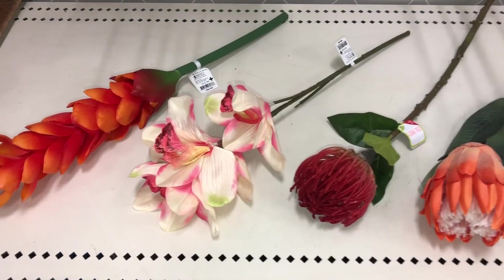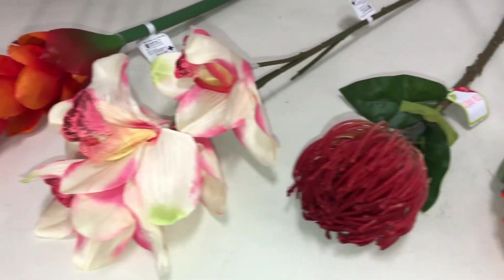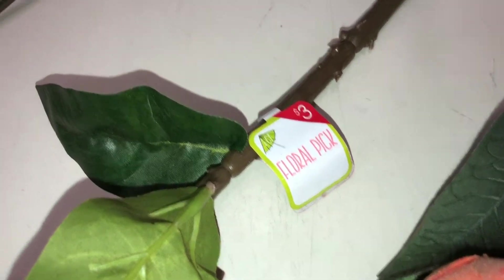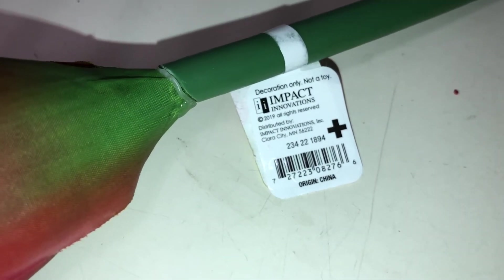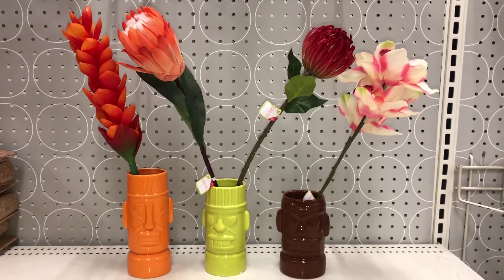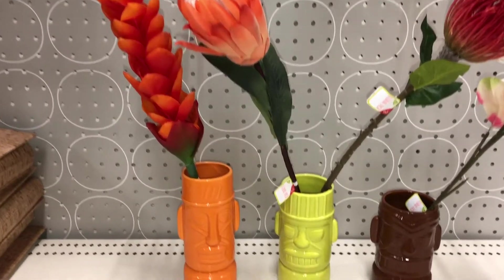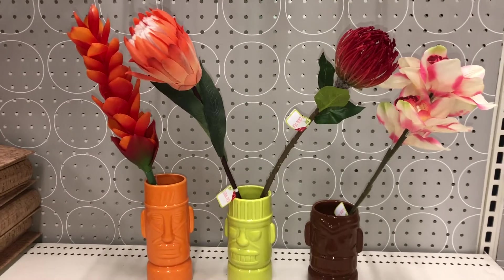Next up are these really pretty tropical floral picks. You get one, two, three, and four different designs — you can see them right there. And these are $3 each. The DPCI is 234-221894. Going ahead and placing the floral picks inside of the vases so you have a good idea about the sizes, the heights, and what they look like. They're super pretty. The vases are kind of small for these flowers, but still, how pretty are these? Very tropical looking.